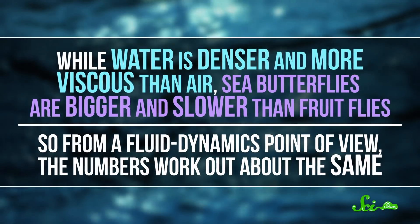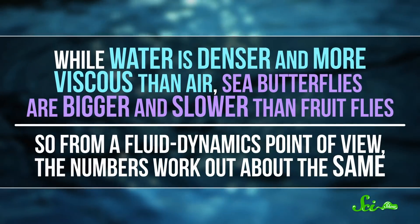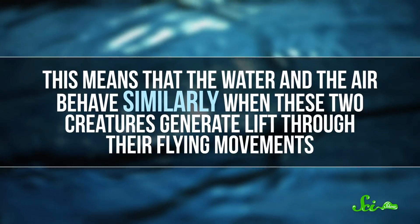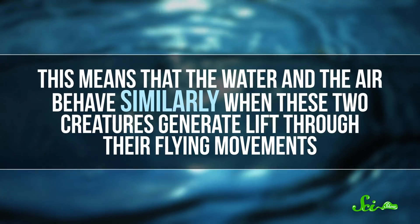Because while water is denser and more viscous than air, sea butterflies are bigger and slower than fruit flies. So from a fluid dynamics point of view, the numbers work out about the same. This means that the water and the air behave similarly when these two creatures generate lift through their flying movements.